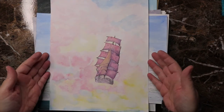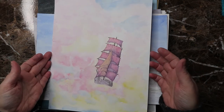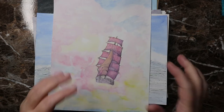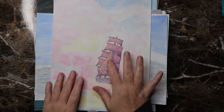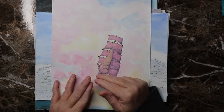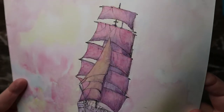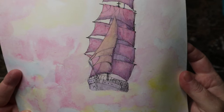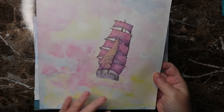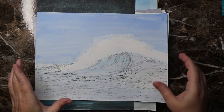Day sixteen — the prompt word was 'compass.' It gave me an excuse to draw a ship. This is the ship from Treasure Planet — I'm not sure if it's Pixar, Disney, or a combination, but that's the main ship. I did it in pink. It's been a long time since I've watched it, but it's an enjoyable cartoon.